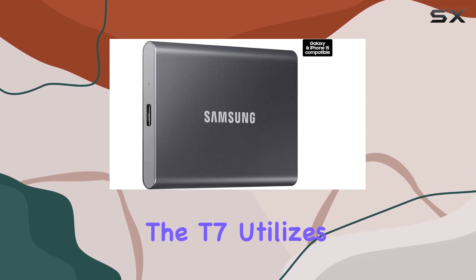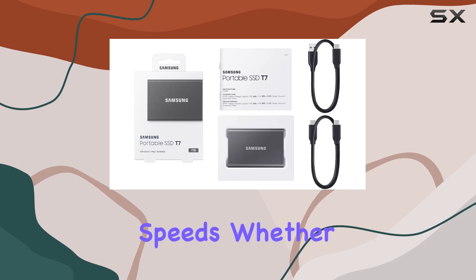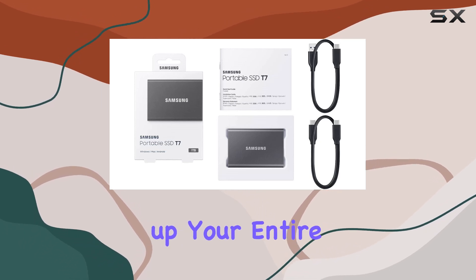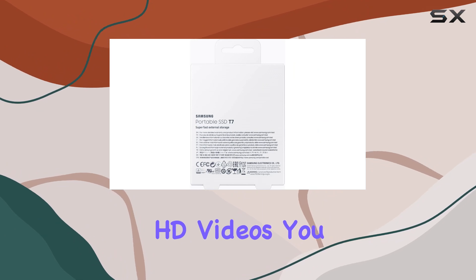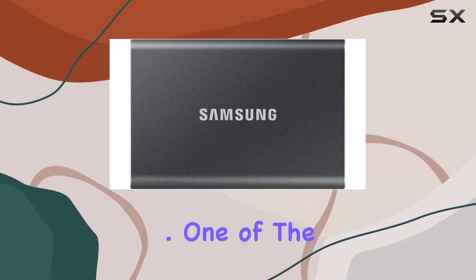In terms of connectivity, the T7 utilizes USB 3.2 technology for blazing fast data transfer speeds. Whether you're backing up your entire photo library or transferring HD videos, you can expect lightning fast transfer rates that will save you time and frustration.